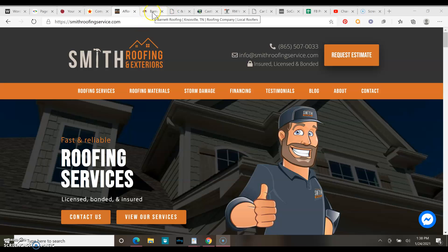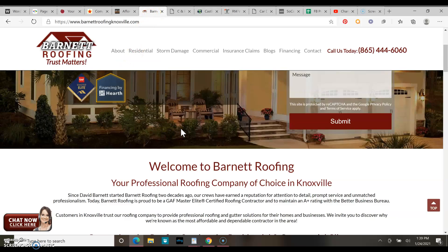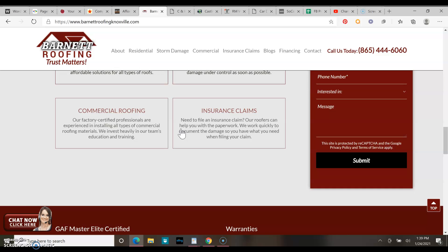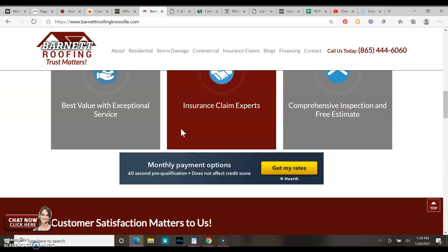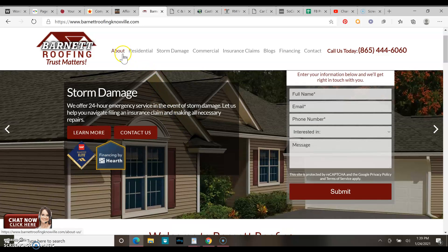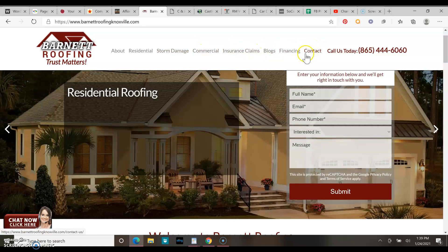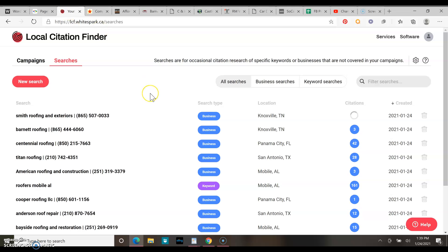If you go over to your competition, this guy right here — look at his content, it's about the same as yours. So you could easily throw 1,500 words on your front page and 500 words on your back page and you'll be good. He does have a lot more back pages, which is good to have, so look into adding some more back pages.